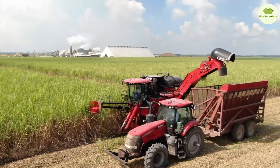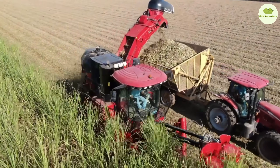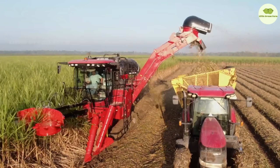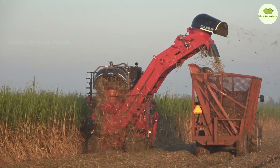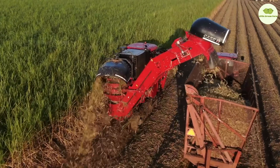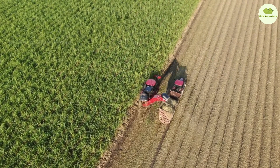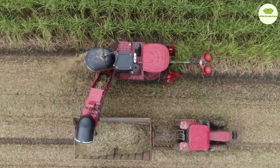This layer of leaves helps retain moisture in the soil and provides natural nutrients, forming a cover that improves soil quality. Modern sugarcane cutters are designed to optimize the harvesting process, with the ability to cut and collect sugarcane accurately and efficiently. These machines move effortlessly through the sugarcane fields, cutting mature cane and neatly collecting it without damaging the surrounding crops.